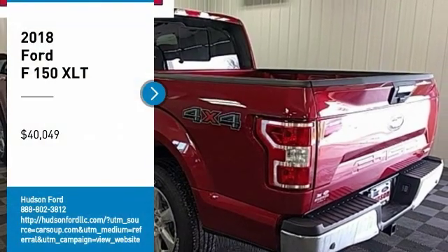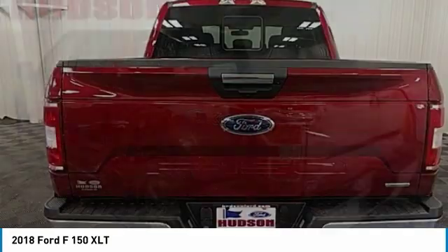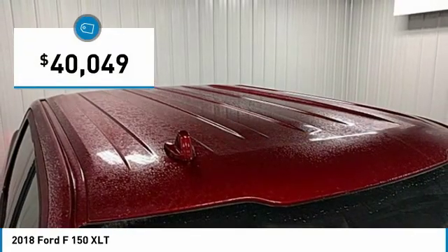Come test drive the 2018 F-150. A Ford F-150 knows how to handle any situation. It's built to follow orders, no whining, and is priced below $45,000.